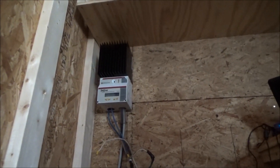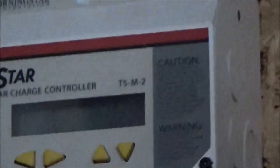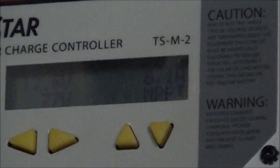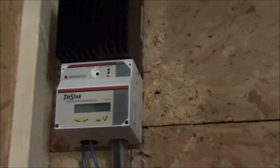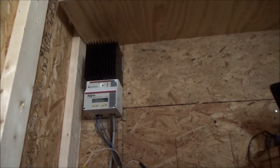Now the voltage is dropping to 12.6, and of course that's to be expected because there's not as much charge, but we'll see how it goes. I'm going to shut off that inverter and hook up the little one to see if that might be what was draining the batteries so bad.